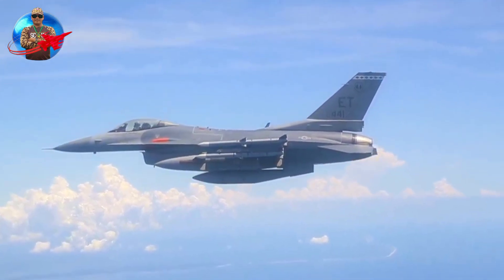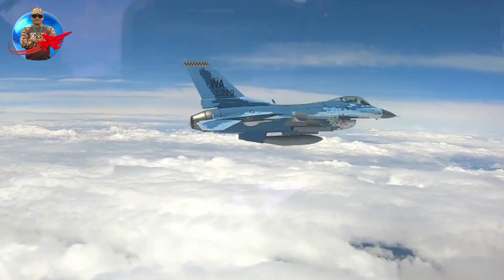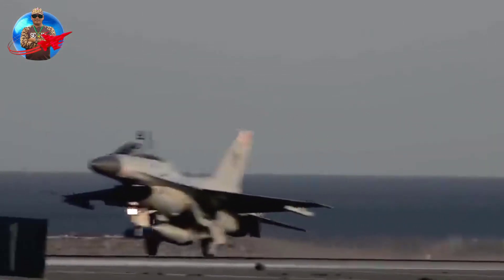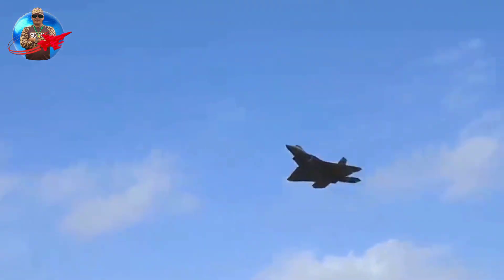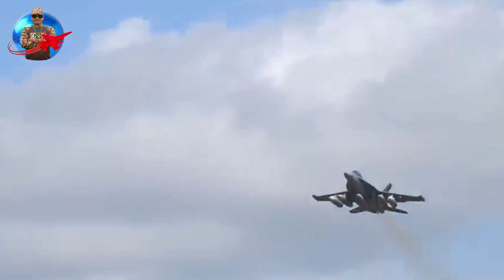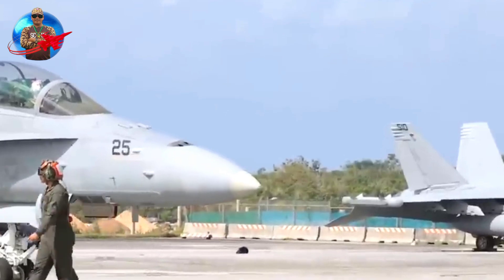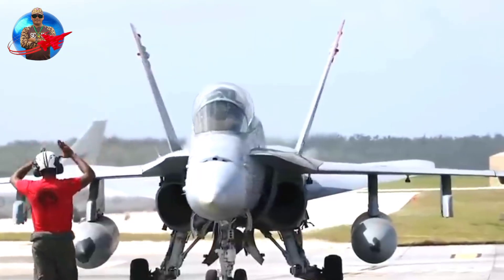The Block 70/72 represents Lockheed Martin's best effort to build the best F-16 capable of meeting the challenges of the 21st century battlespace, and also offers much of the capabilities of the 5th generation F-35 at a much lower cost. The F-16 is the most widely operated fighter aircraft today, with 2,180 single-seat variants and 622 two-seat trainers flying with 25 countries.